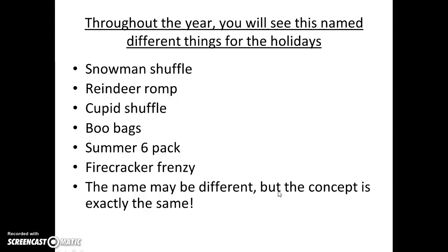That is our flyer. Throughout the year, you're going to see this Turkey Trot named all kinds of different things for the holidays. We do a Snowman Shuffle, some people call it a Reindeer Romp. In February, we do a Cupid Shuffle. In October, you can do Boo Bags. In the summer, you can do a Summer Six-Pack or Firecracker Frenzy for Fourth of July. The name may be different, but the concept is always going to be the same.